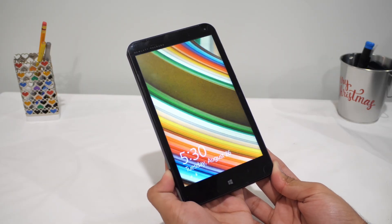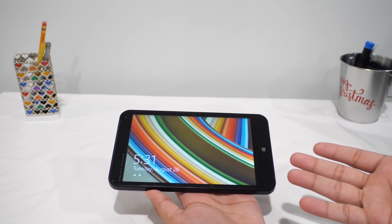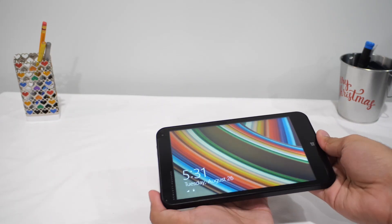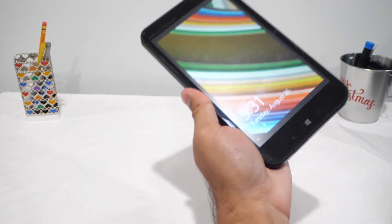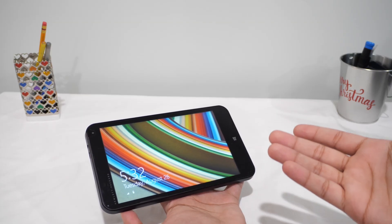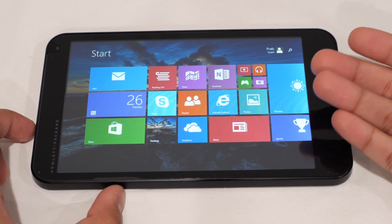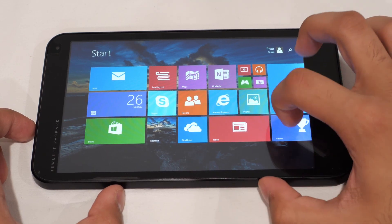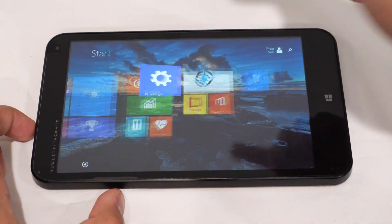The display actually looks okay for reading or casual media — the colors are really nice and vibrant, honestly not bad for a budget device. The build is mostly plastic with a little bit of weight, and it's thin enough to feel like an honest little device, kind of like a brick similar to the first-gen iPad. Once you've got everything set up with your Microsoft account you get the traditional Windows 8.1 experience.